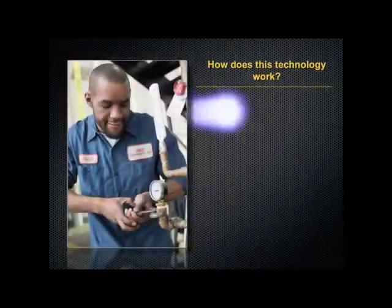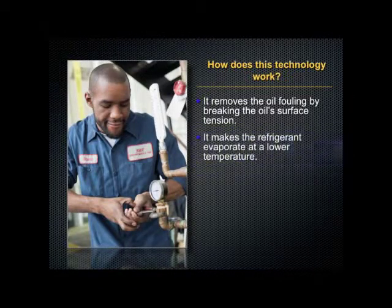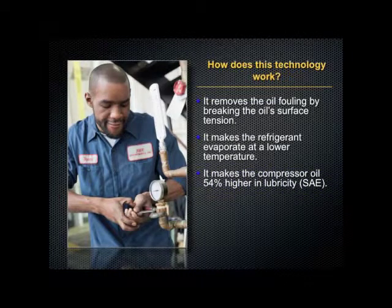But how does it work? It removes the oil fouling by breaking the oil surface tension. It makes the refrigerant evaporate at a lower temperature and it makes the compressor oil 54% higher in lubricity.